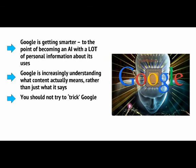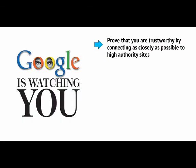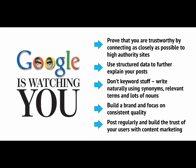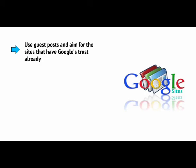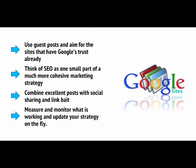You should not try to trick Google. Work with Google to provide your users with the most relevant, well-informed, and entertaining answers to their questions. Prove that you are trustworthy by connecting as closely as possible to high-authority sites. Use structured data to further explain your posts. Don't keyword stuff — write naturally using synonyms, relevant terms, and lots of nouns. Build a brand and focus on consistent quality. Post regularly and build the trust of your users with content marketing. Use guest posts and aim for the sites that have Google's trust already. Think of SEO as one small part of a much more cohesive marketing strategy. Combine excellent posts with social sharing and link bait. And finally, measure and monitor what is working and update your strategy on the fly.